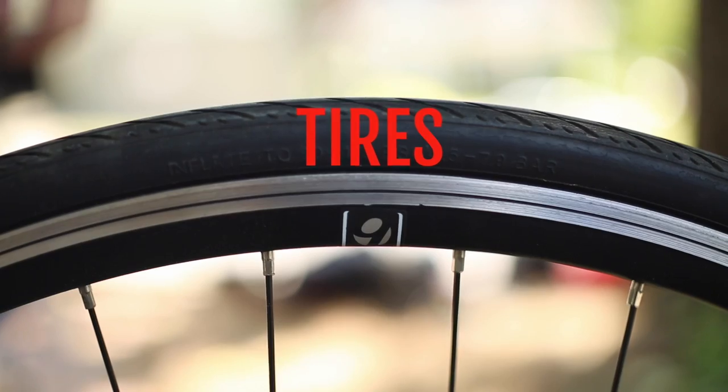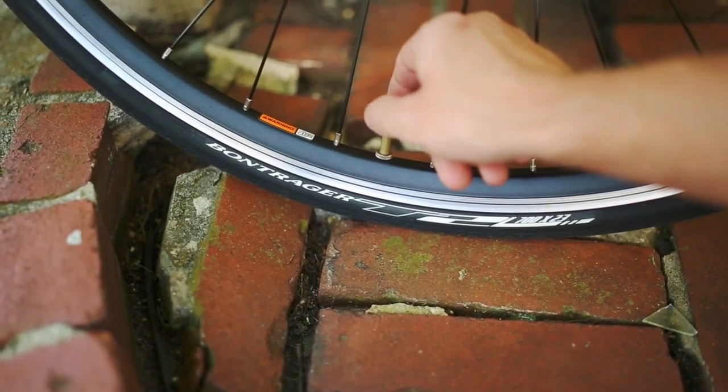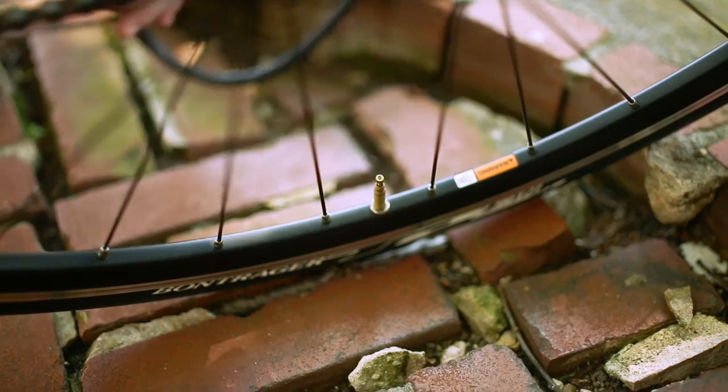Tires: check that your tires are pumped to the correct air pressure. You can find out how much pressure your tires require by reading the information on the side wall of your tire.